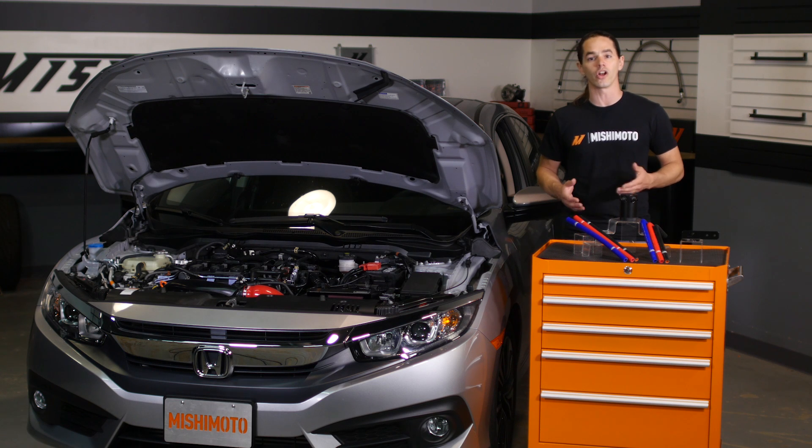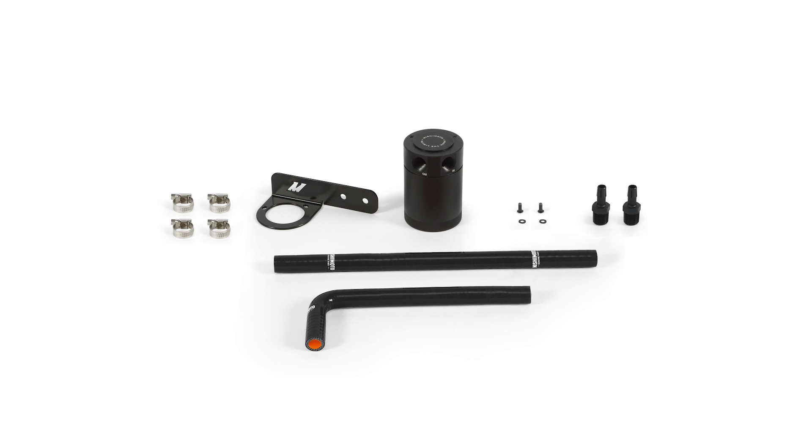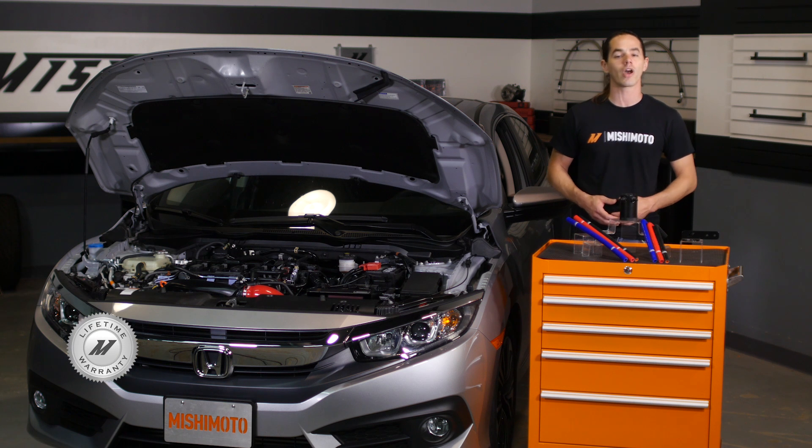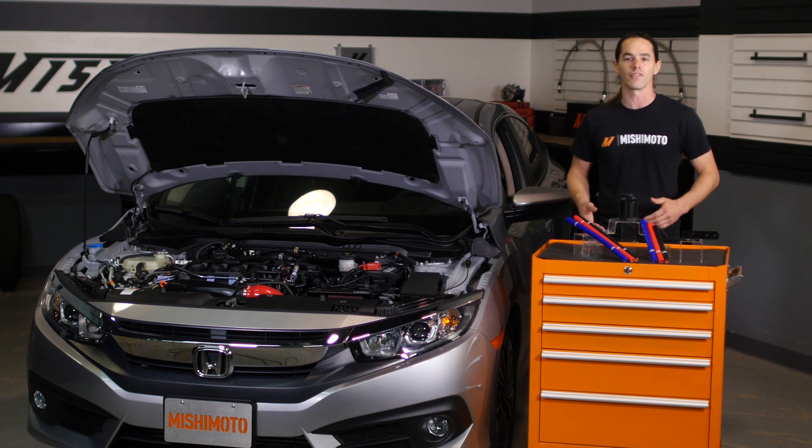In fact, this whole kit installs in under 30 minutes with basic hand tools. The tough silicone vapor lines are available in black, blue, and red to match your ride, and the whole system is covered by the Mishimoto lifetime warranty to make sure it's the last catch can you'll ever need.